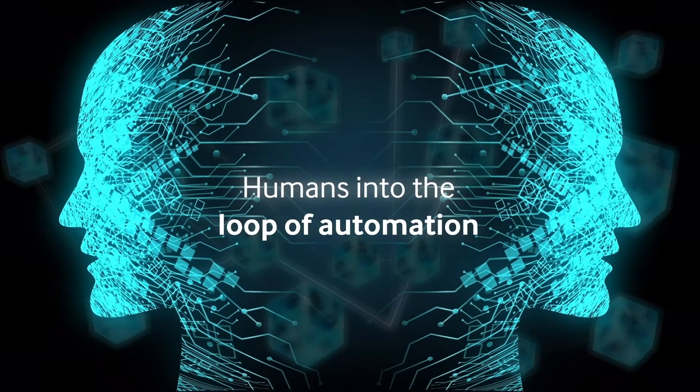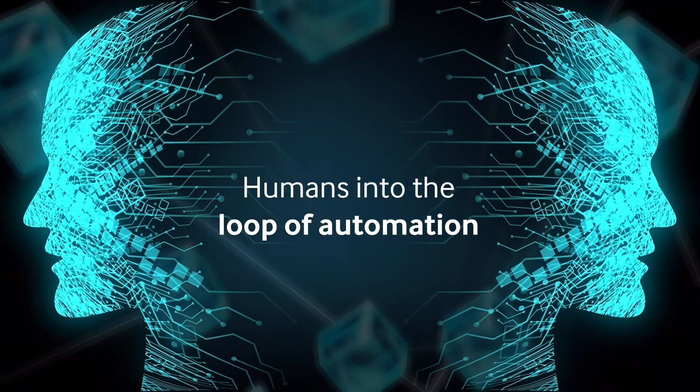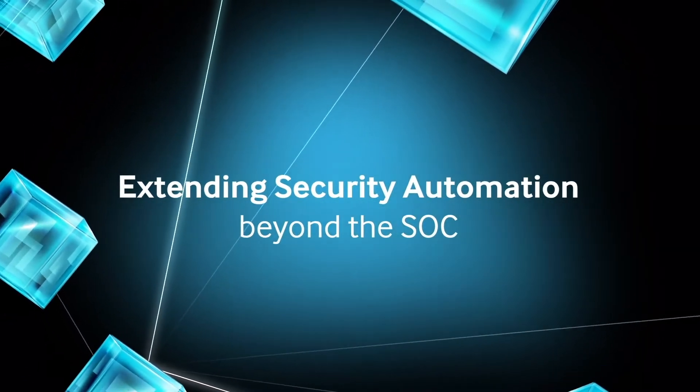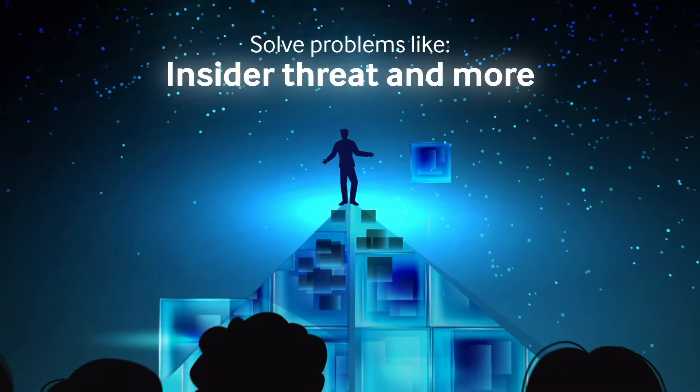Swimlane brings humans into the loop of automation so that domain experts are empowered to become builders. This low-code approach expands security automation beyond the SOC to solve problems like fraud case management, vulnerability scanning, insider threat, and more.